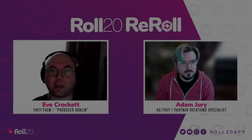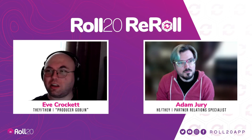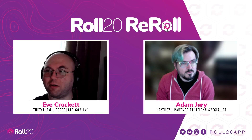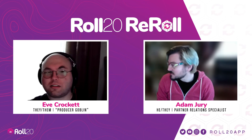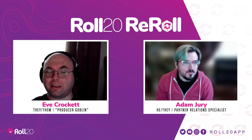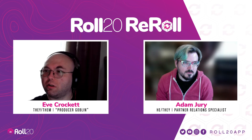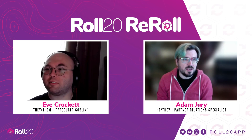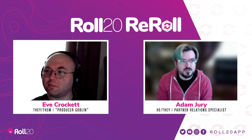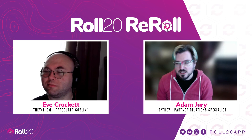Hi, I am Eve Crockett. I am a producer with Roll20 — my official title is Production Goblin — and I handle the VTT conversions here. And I'm Adam Jury at Roll20. I am in partner services, which means I talk back and forth to our publishers and other creators, make sure they can get stuff up on the site, handle troubleshooting, and I keep a close eye on the DriveThruRPG front page to see what's new and interesting.